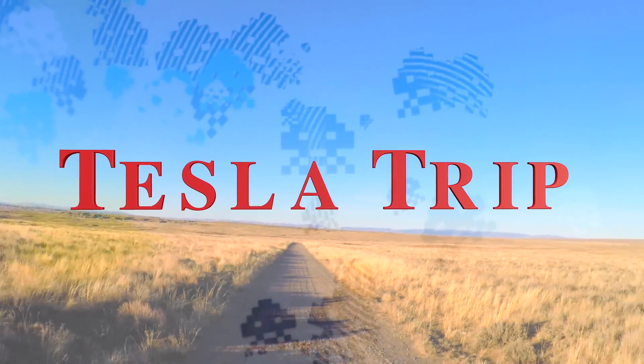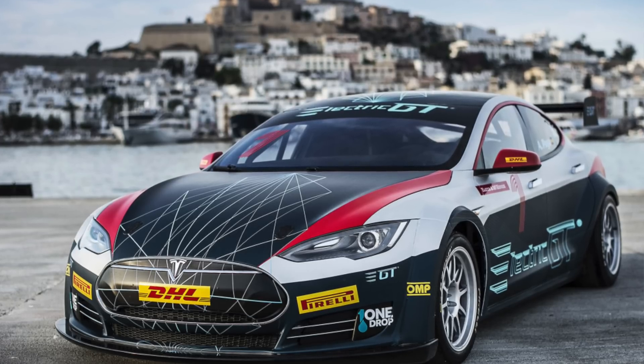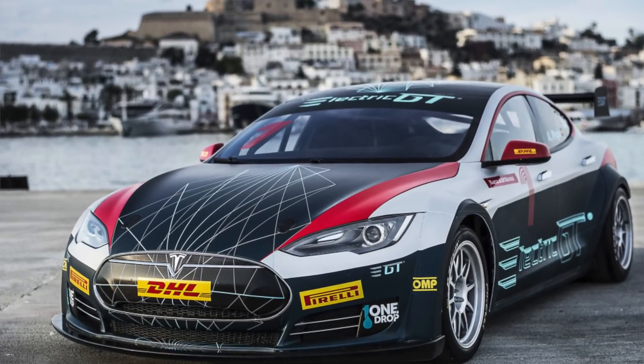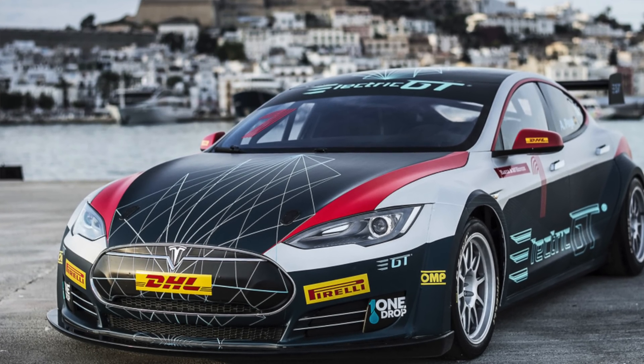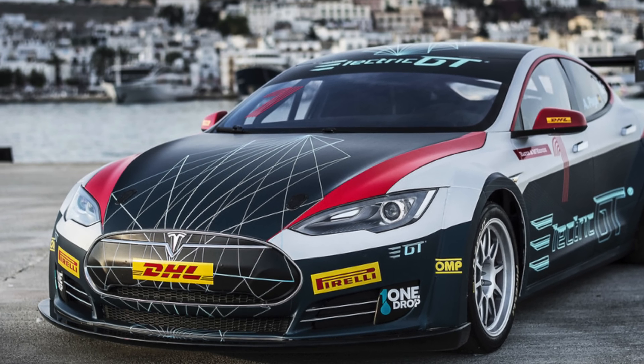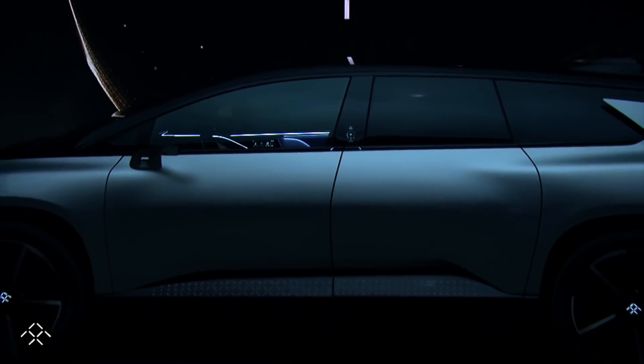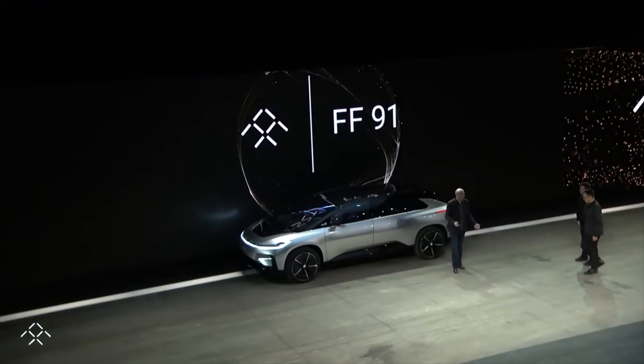The Easter egg for the Tesla P100D's S and X came out and they're fast — really fast. 2.34 seconds is what it looks like they're getting out of the Tesla just as is. The Electric GT Tesla Model S P100D with Ludicrous, stripped out, can go 0 to 62 in 2.1 seconds — so about two seconds, which is amazing. That poor Faraday Future car almost had it beat, but it just took a little software update and now the Tesla's faster again.